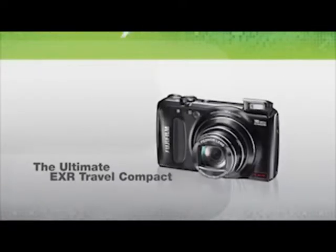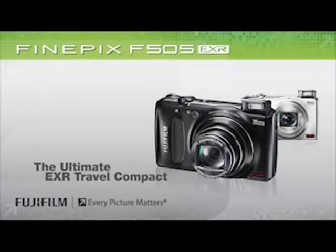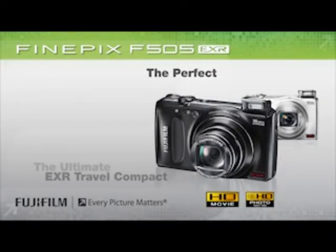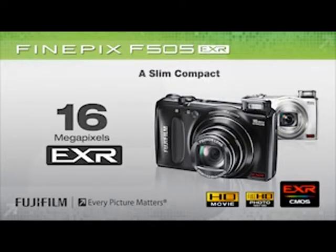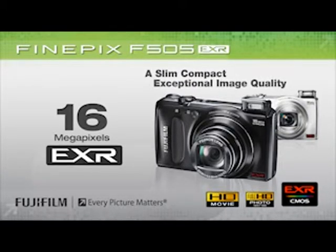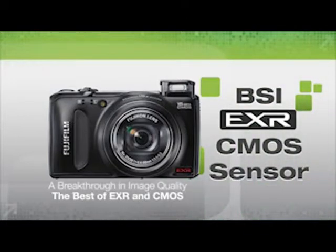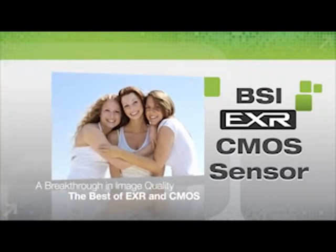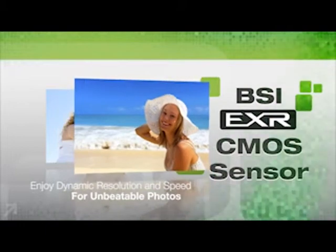The ultimate EXR travel compact: Fujifilm's FinePix F505 EXR. This perfect travel companion is powered by 16-megapixel EXR technology in a slim, pocket-sized compact that captures every moment with exceptional image quality. Fujifilm's new BSI EXR CMOS sensor is a groundbreaking breakthrough in image quality, optimizing the best of EXR and CMOS imaging technologies for dynamic resolution and brilliant speed for unbeatable photos.